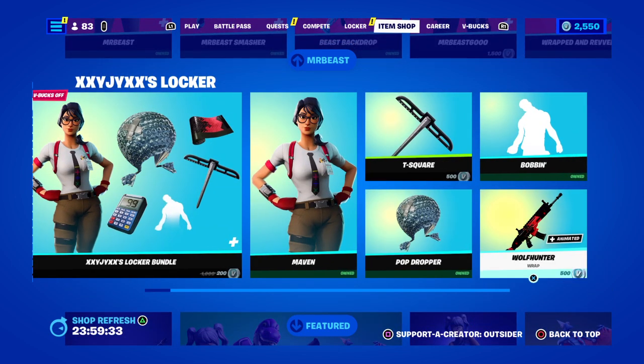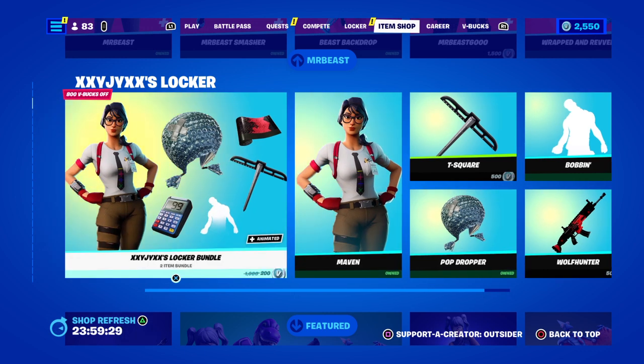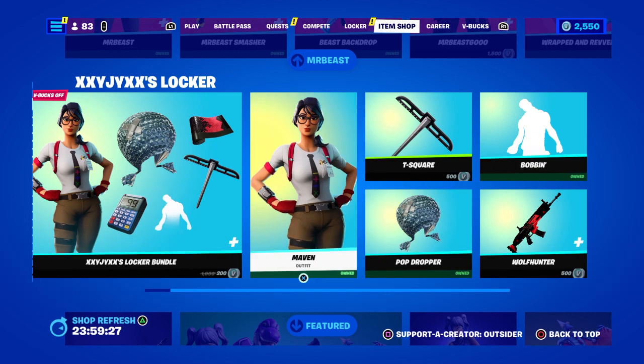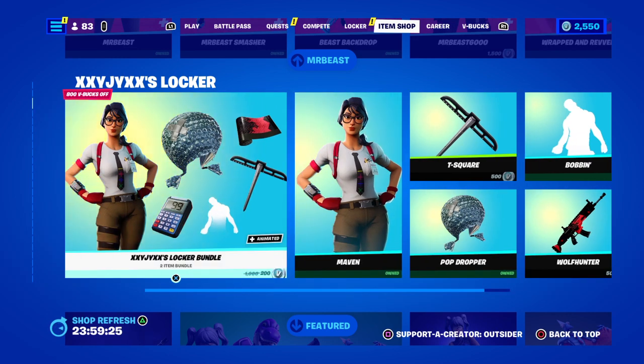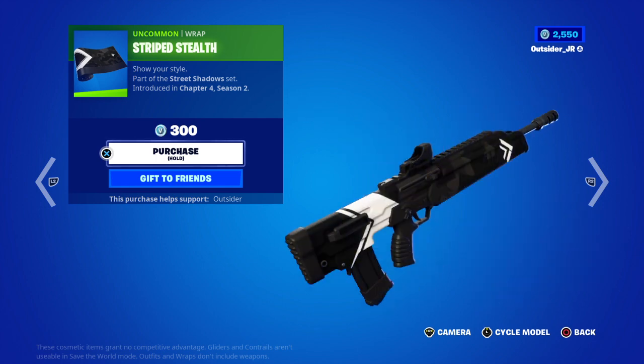They brought out the Jack's Locker Bundle. This is a new locker bundle — for 200 I got a pickaxe and a wrap, not too bad. We got a brand new wrap, so we do got something new as well.